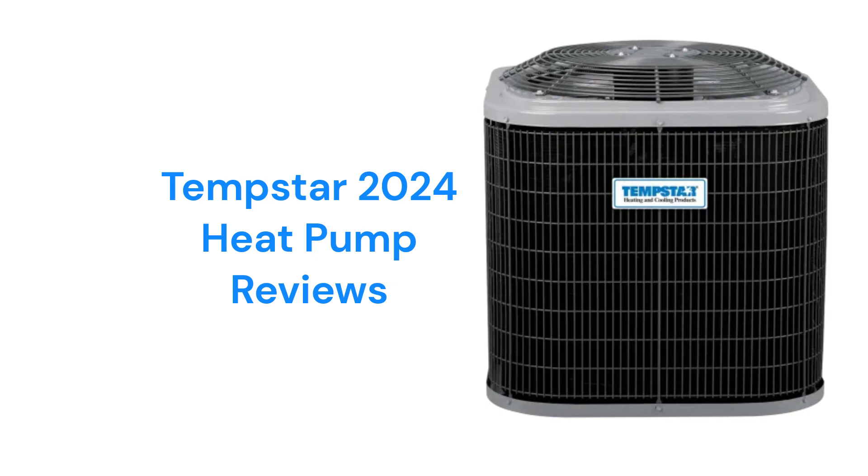The units use R-410A refrigerant, which is not as earth-friendly as brands that use R-32.